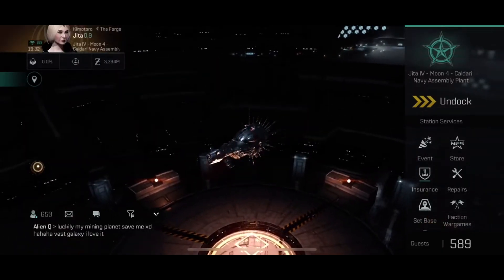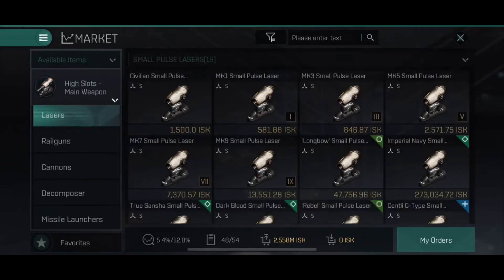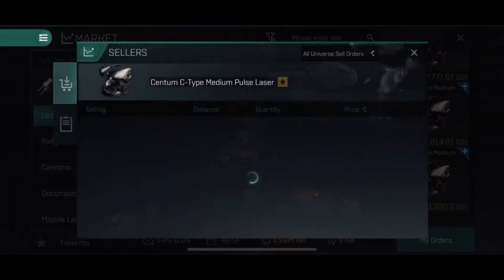This time we'll start looking at guns — the high slots. Starting with lasers: the Centi C-type small lasers have been quite high for a long time. They were at 17 to 20 million in the beginning, then steady at nine to ten million for a long time. I think this is actually a great price right now. I would not buy them to flip — this can probably go down a bit — but if you have them it's a good price to sell or just use them.